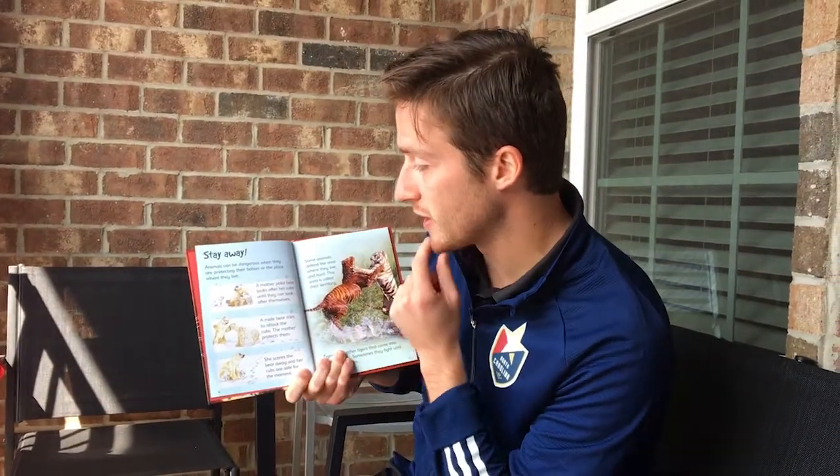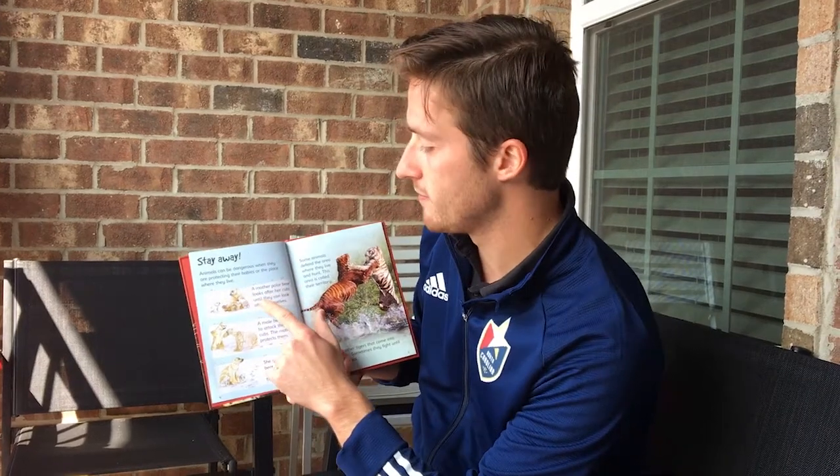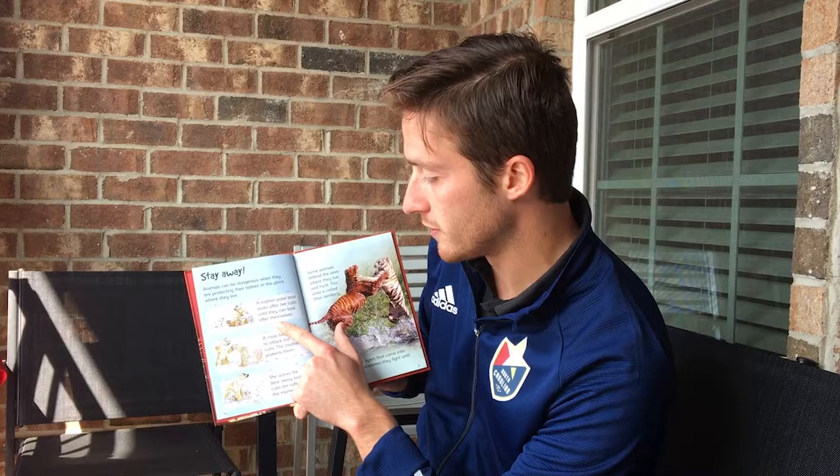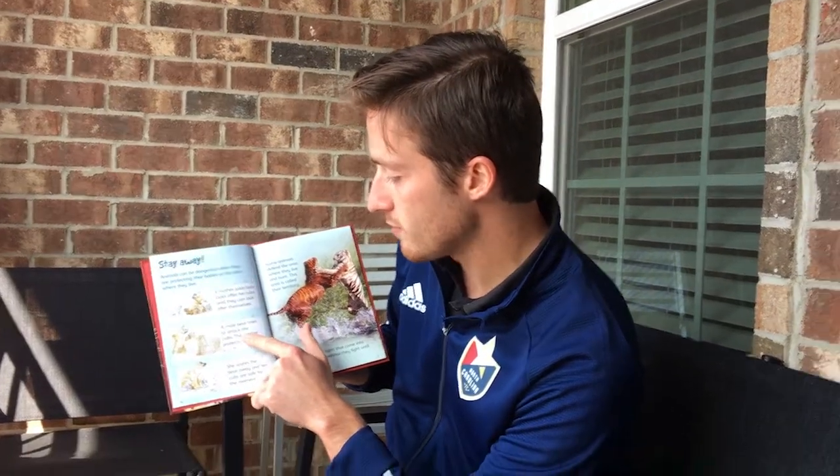Animals can be dangerous when they're protecting their babies or the place where they live. A mother polar bear looks after her cubs until they can look after themselves. A male bear tries to attack the cubs, but the mother protects them — she scares the bear away and her cubs are safe for the moment.